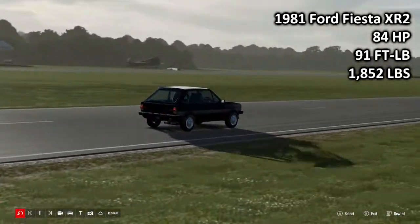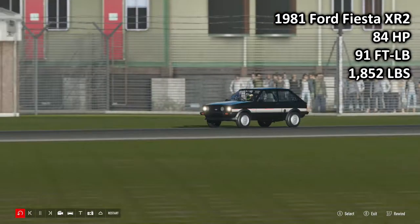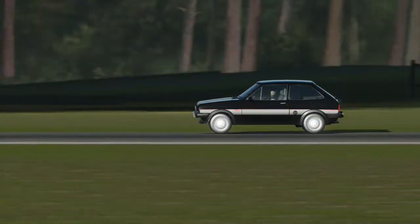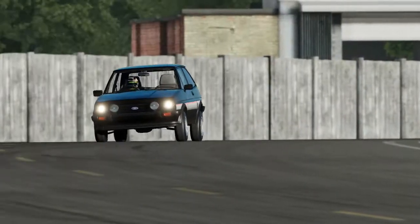We begin with the 1981 Ford Fiesta XR2: 84 brake horsepower, 91 foot-pounds of torque, 1,852 pounds of weight. This is the lightest car here today, and also the oldest car here today — the oldest traditional hot hatch we have in Forza Motorsport 7.